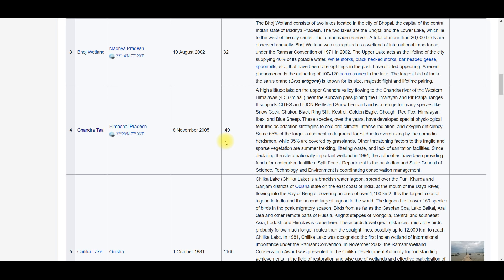Next is Chandrataal Wetland, which is in Himachal Pradesh. It is actually one of the smallest wetlands of India. The smallest one is Renuka Wetland, also in Himachal Pradesh, at 0.2 square kilometers, and Chandrataal is 0.49 square kilometers. One important thing about this Chandrataal range is...